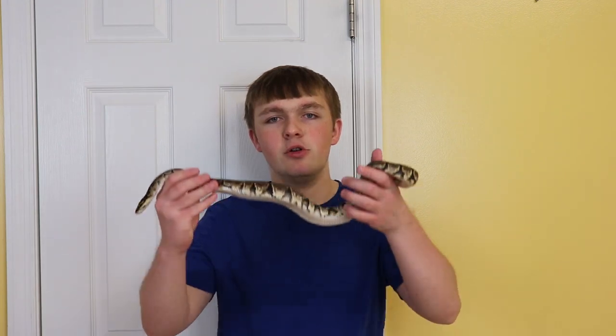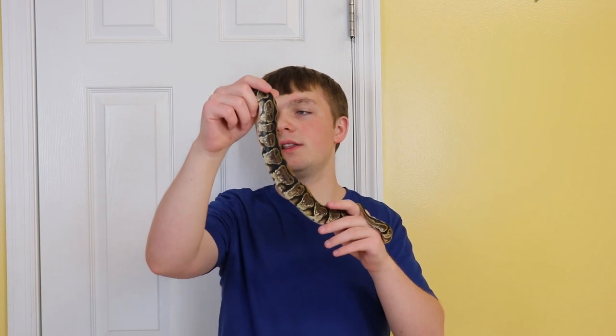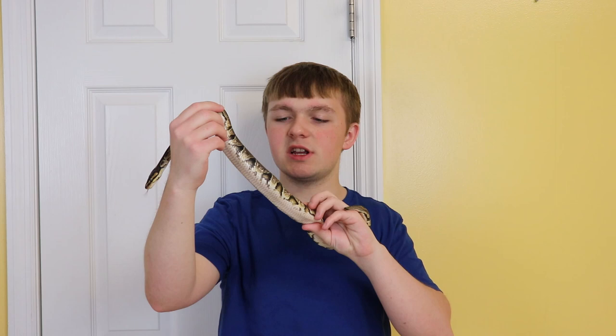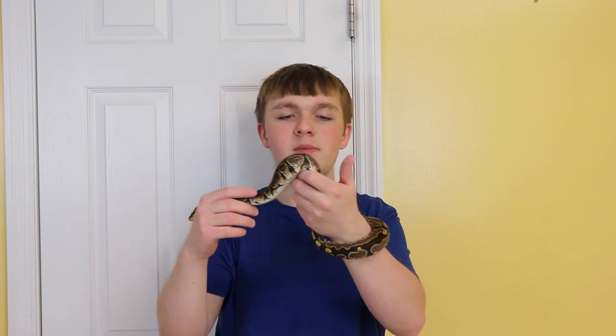Hey guys, it's Benjamin with Benjamin Exotics, and today's video I'm showing you a new ball python pickup I just got from the Cincinnati reptile expo just yesterday. This is actually a calico female ball python. She does have some dried scales from a bad shed on her head and a few going down her back, and that'll fix next time she sheds.